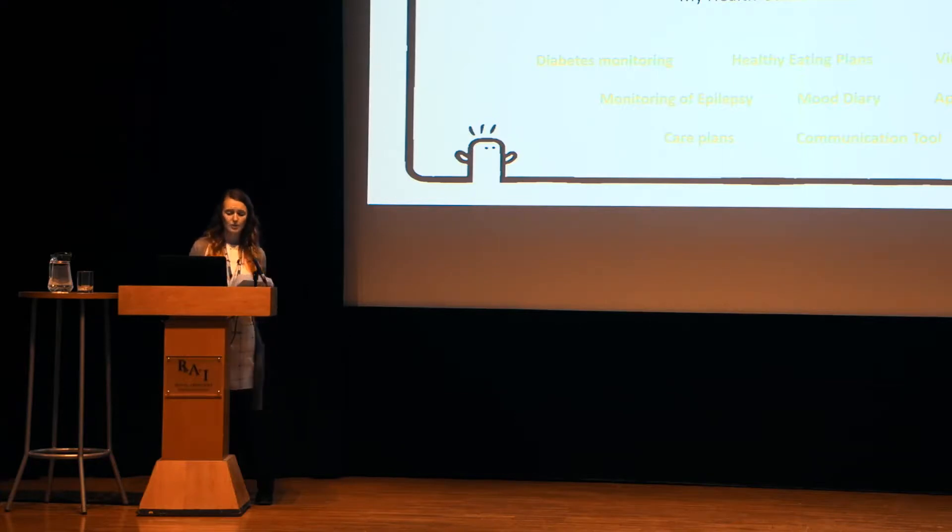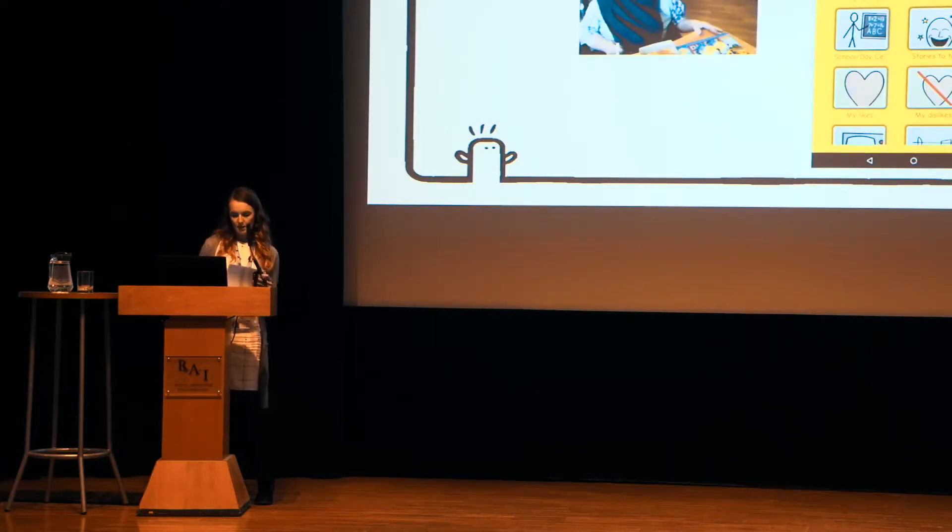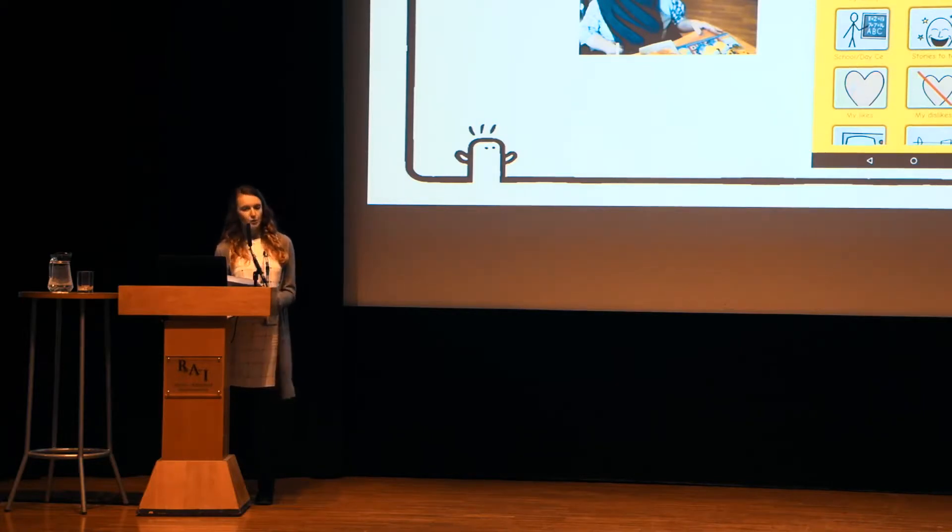Now I'll give you a bit of background about My Health Guide through two case studies from the Dementia and Down Syndrome Clinic. This gentleman here is called Paul. He's 54 years old and has Down Syndrome and late stage dementia. Following a fall a couple of years ago, he ended up using a wheelchair full time, and staff now support him in most elements of his care.